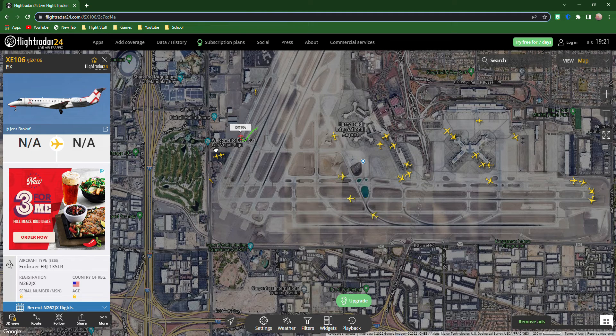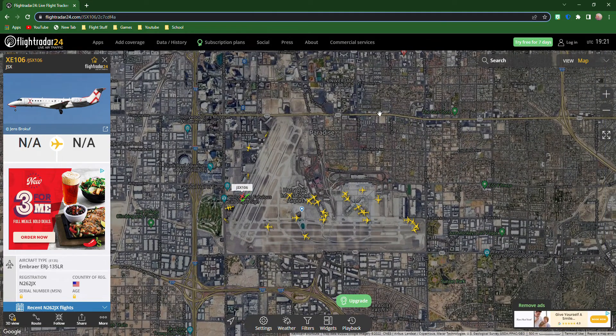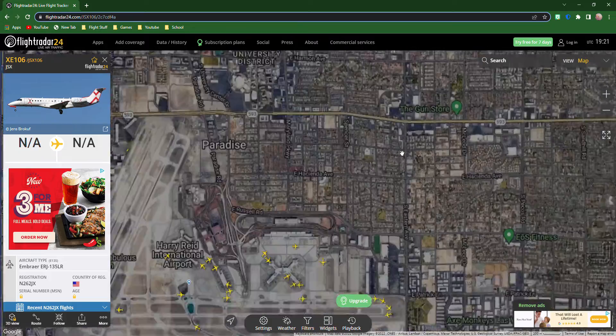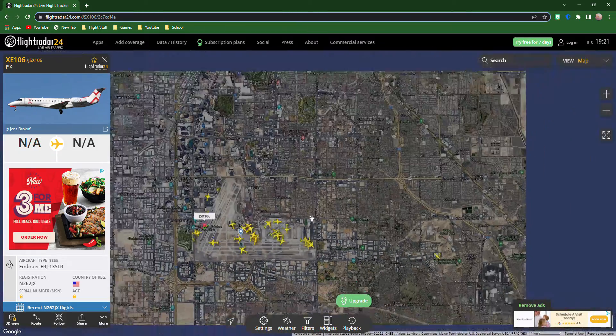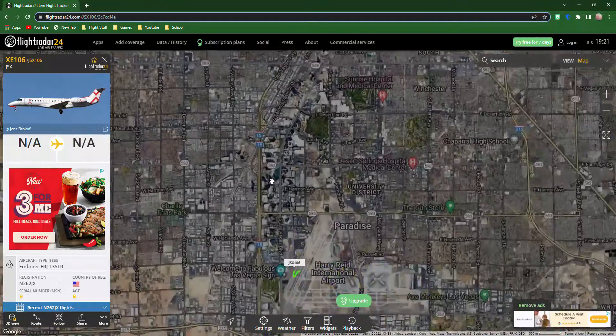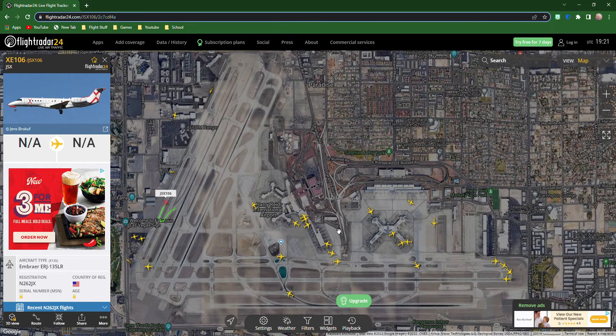Wherever you guys are in the United States, welcome to Las Vegas. If you guys live in Las Vegas, or over here next to Las Vegas, you are normally going to be seeing these planes. You are watching Plane Spotting here at Las Vegas for the next three days of July.